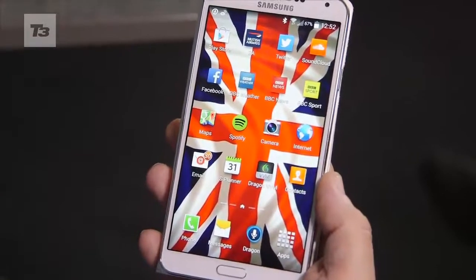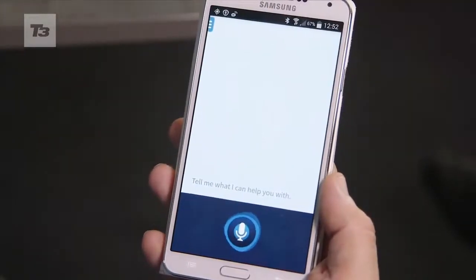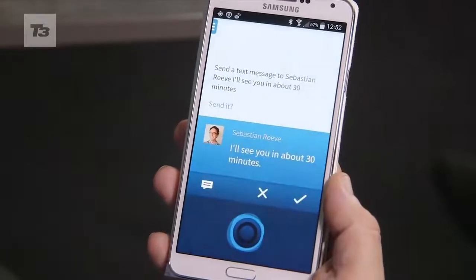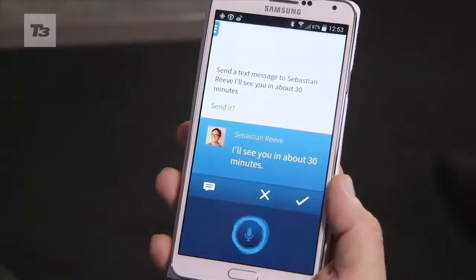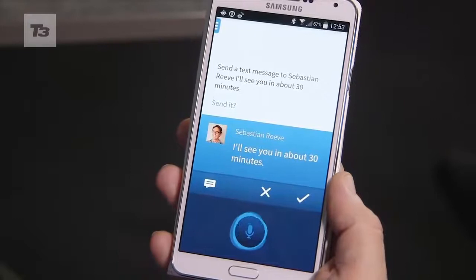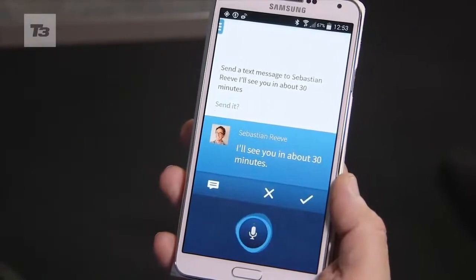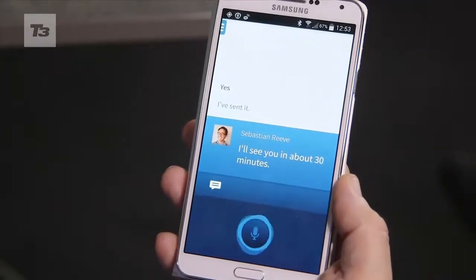Hello Dragon. Send a text message to Sebastian Reeve. I'll see you in about 30 minutes. To confirm, your text will go to Sebastian Reeve. It says: I'll see you in about 30 minutes. Would you like to send it? Yes. Okay, it's sent.